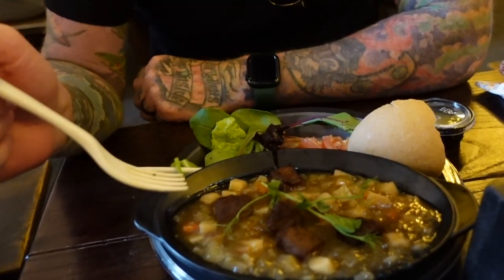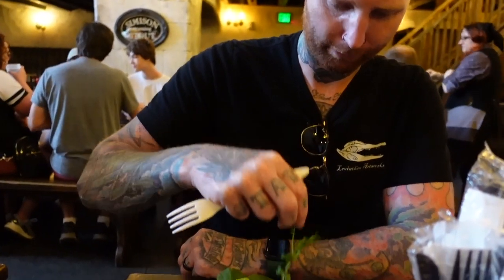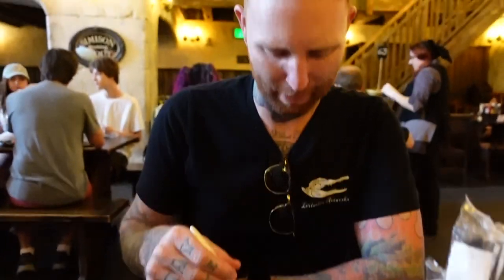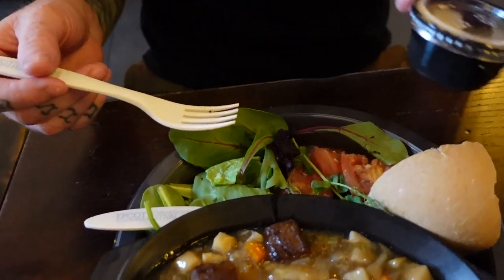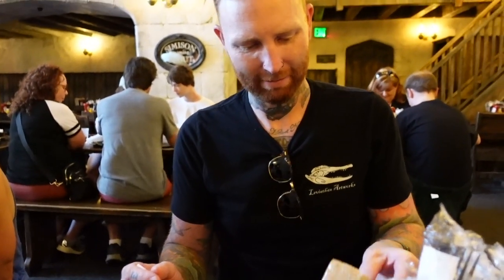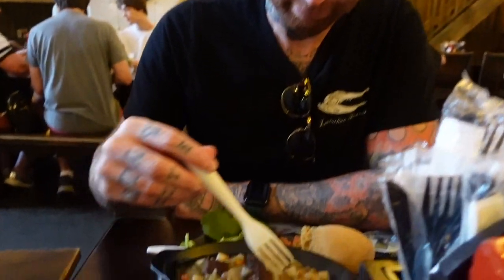All right, I got the stew — it's like a shepherd Irish stew — I'll give it for the chips. I'm going to say this salad is sad. They give you half of a tomato, and then it came with an unknown dressing, so I won't eat that.